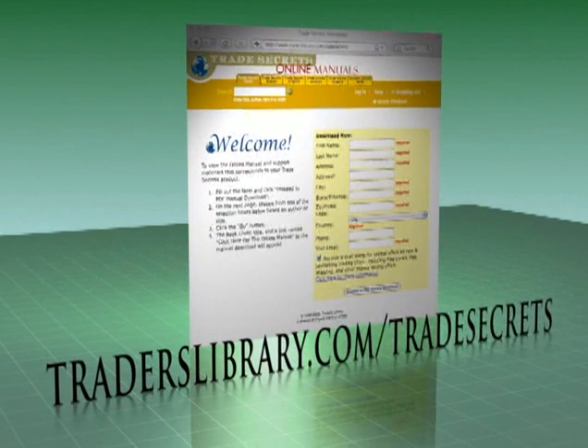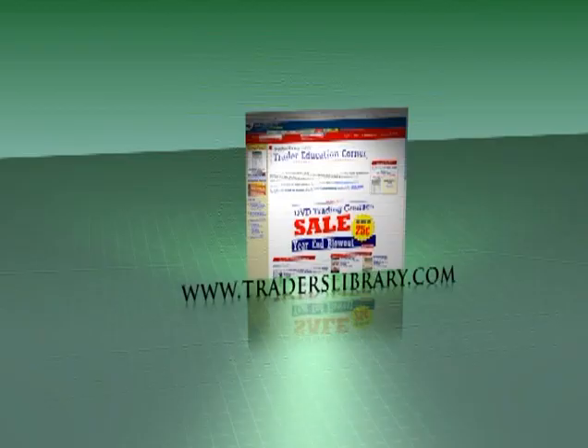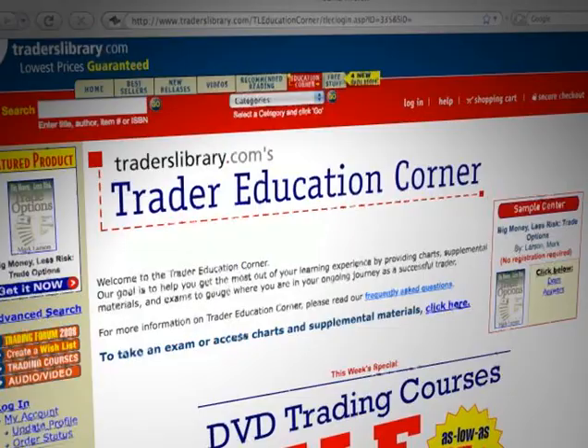All of the courses in our Trade Secrets video series are supported with an educational online manual. With this manual, you can observe the charts up close, and with our website, you can access this valuable resource at any time. Just log in at TradersLibrary.com/TradeSecrets. Traders Library and Marketplace Books also feature a myriad of interactive multimedia courses in our Traders Education Corner.